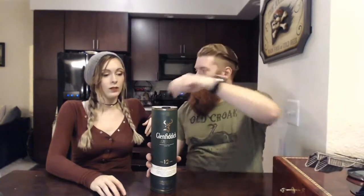Hey guys, today we're going to do a quick review on Glenfiddich single malt Scotch whiskey — the 12-year vintage. This is probably what most people would consider the best or most highly recommended Scotch for somebody to start drinking if they're looking to get into single malt whiskies. Let's go ahead and crack this open and get right into it.